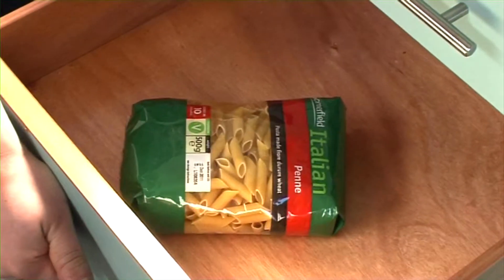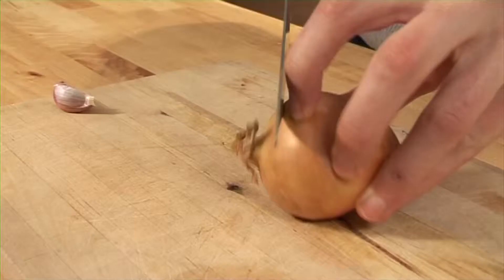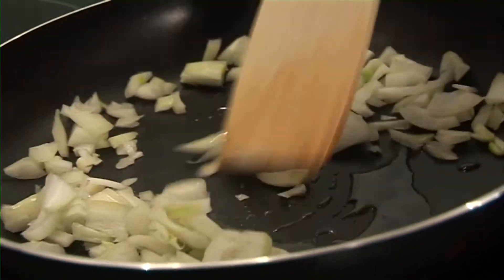Pasta — not very tasty raw, but very tasty cooked. You've got to have some pasta. Onions: everyone's favourite eye-watering vegetable, and they're used in cooking all the time.